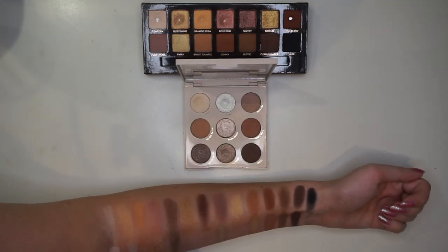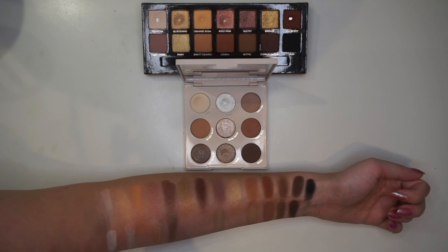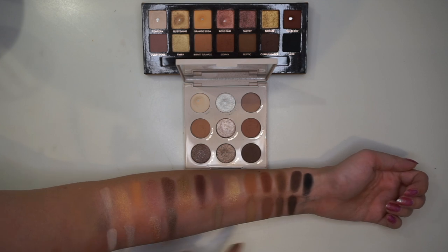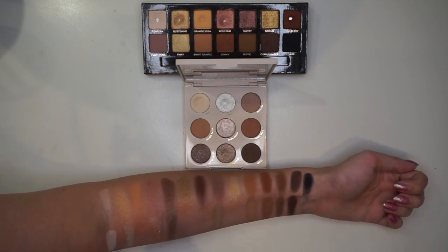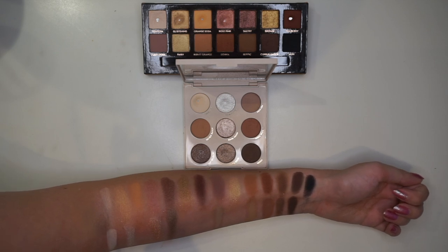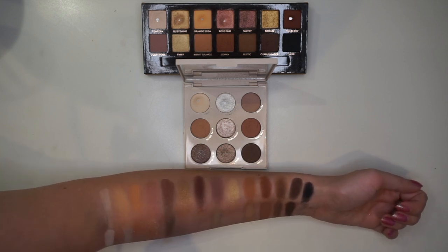The last palette I wanted to compare is actually quite different. I started swatching them out and a lot of shades are very, very different. The bottom one is the Golden Coconuts palette and the top one is Soft Glam. I definitely thought these would be more close, but Golden Coconuts is so much more cool-toned — you can see that in the swatches. This is a bit of a fail, but I wanted to include them. That is the last palette I want to compare.